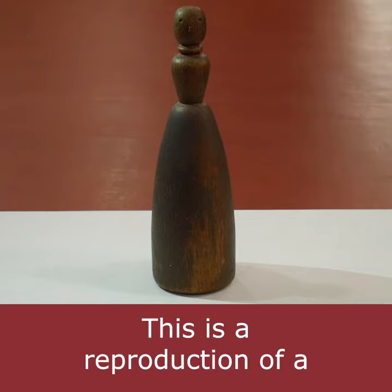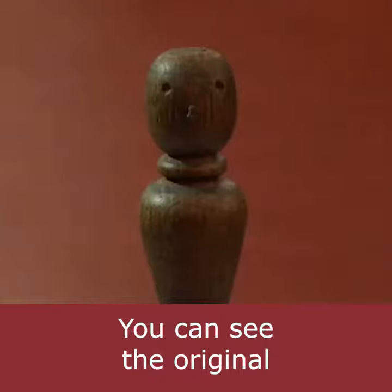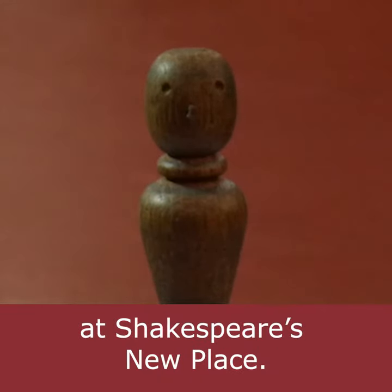This is a reproduction of a beautiful Tudor wooden doll known as the Bartholomew Babe. You can see the original at Shakespeare's New Place.